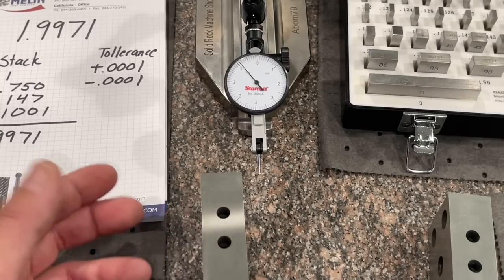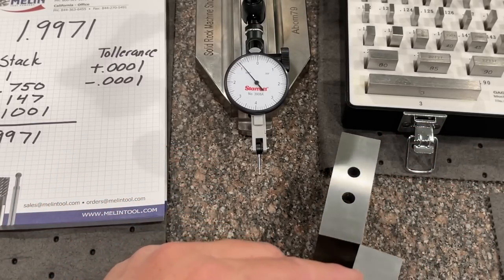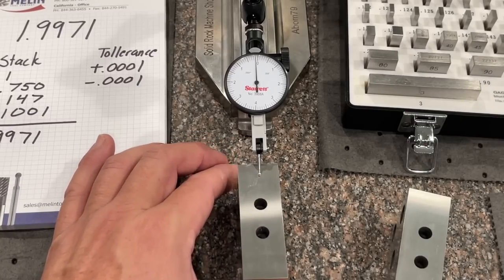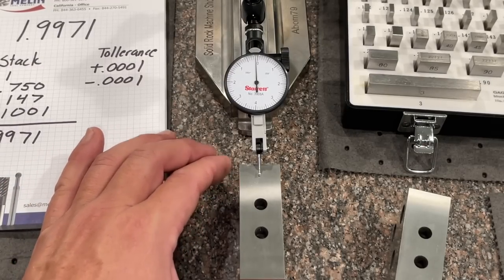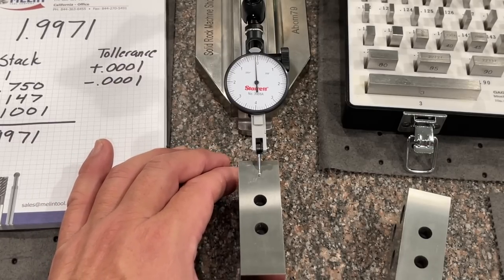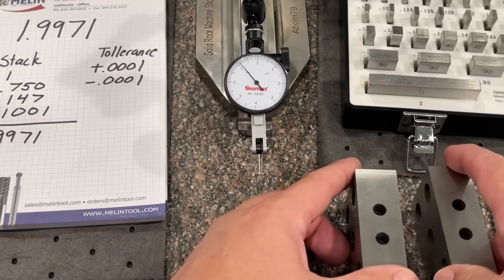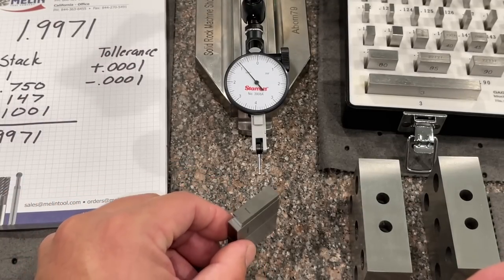You can do further checks to see if it's flat and parallel, but we'll do that another time. All we want to do here is this quick reference to see if our blocks are within the spec we set ourselves. Both of these are within the tolerance we wrote down and are good to go — all set with our gauge blocks for our comparative measurement.